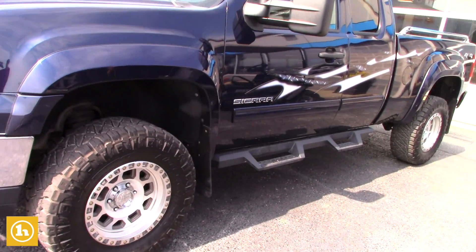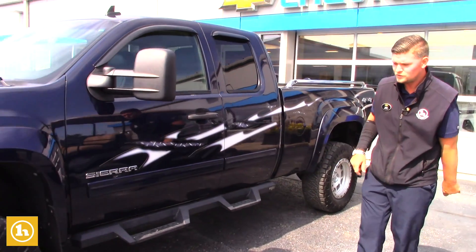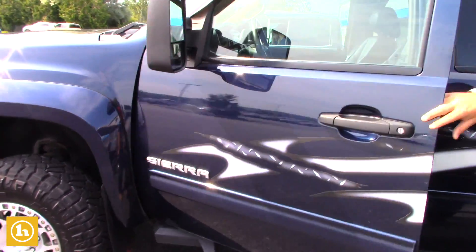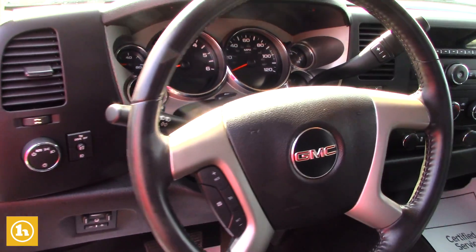It's in the low $20,000 range. It has the decals on it, it has the 6.2 liter V8 motor — it's incredible. Super clean on the inside, even leather to boot, trailer brake controller, all that good stuff.